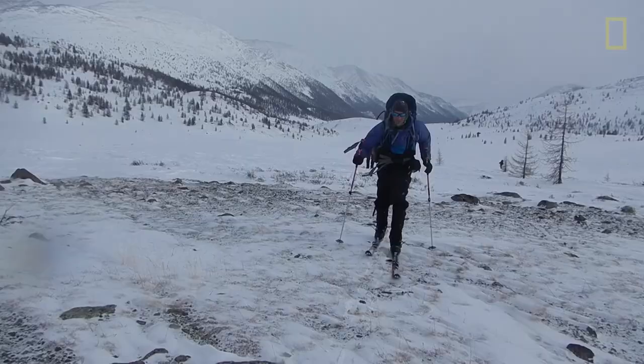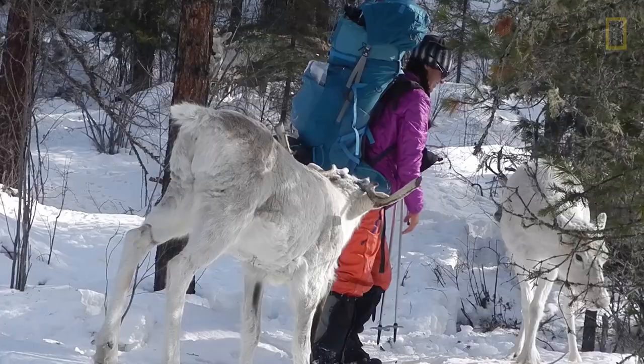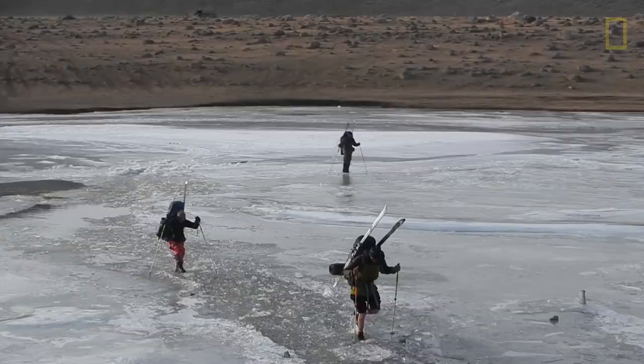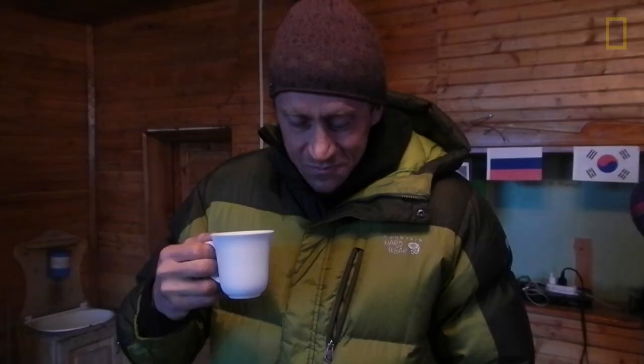We've got Jason with us, who is a world-renowned wolverine ecologist. Rebecca, who is our Mongolia wolverine expert. We've got Forrest with us, who is an adventure extraordinaire. And we've got Jim with us, who's capturing the images for this trip in a great way.